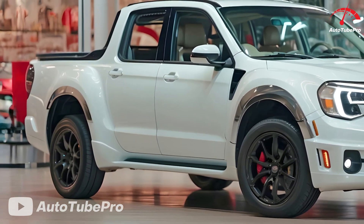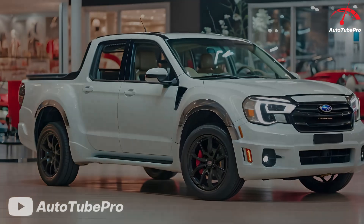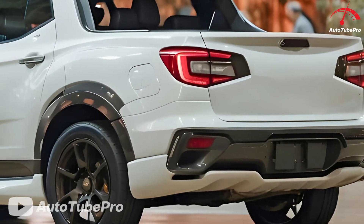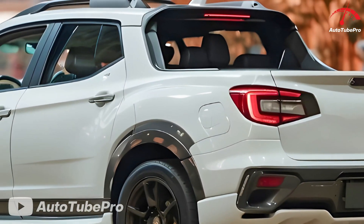As of 2022, the small unibody truck market is occupied by models like the Ford Maverick and Hyundai Santa Cruz. Given Subaru's recent sales struggles, reintroducing a Baja could help regain market attention.